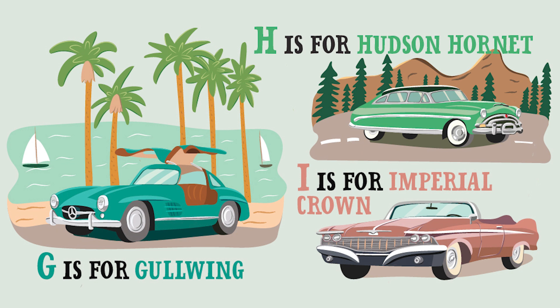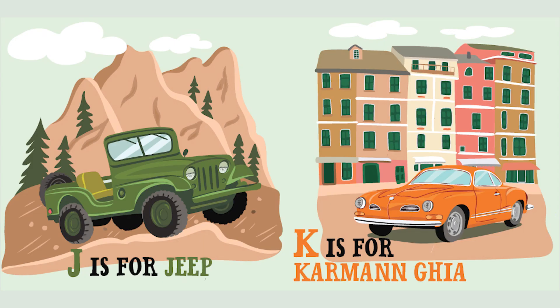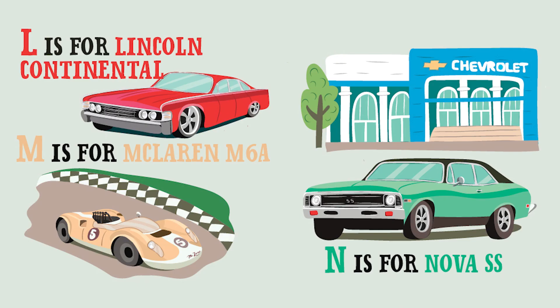G is for Gullwing. H is for Hudson Hornet. And I is for Imperial Crown. J is for Jeep. K is for the Karmann Ghia. L is for Lincoln Continental. And M is for McLaren M6A. Very fast.